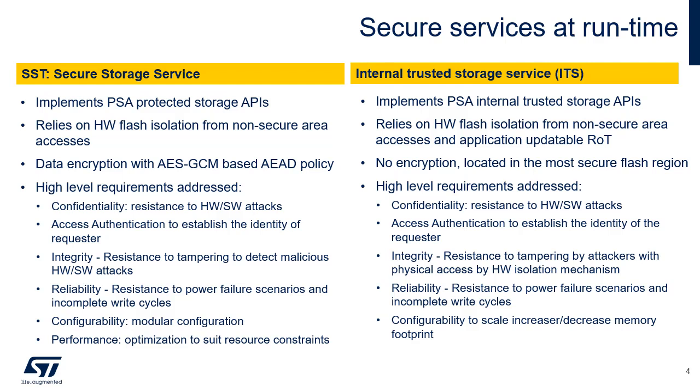Access authentication: a mechanism to establish the identity of the requester, i.e. a non-secure entity, a secure entity, or a remote server. Integrity: resistance to tampering by attackers with physical access is provided by the internal flash device itself, while resistance to tampering by non-secure or application-updateable ROT attackers is provided by the hardware isolation mechanism. Reliability: resistance to power failure scenarios and incomplete write cycles. Configurability: a high level of configurability to increase or decrease the memory footprint to cater for a variety of devices with varying requirements.